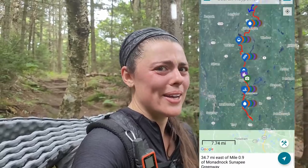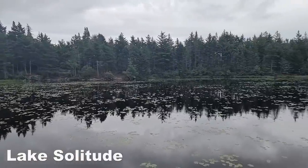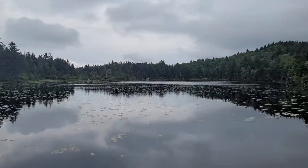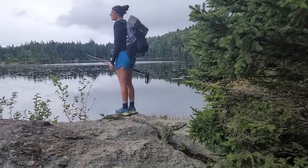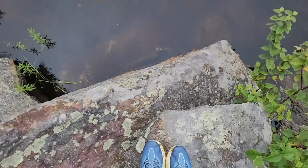I'm also using Guthook to navigate this trail. It tells me where all the shelters are, where all the water sources are, and just where to go — so that's super helpful. Right here we have Lake Solitude. It is so peaceful in this spot. And just as I was standing here, it started raining a little bit. You can see some of the raindrops in the lake.